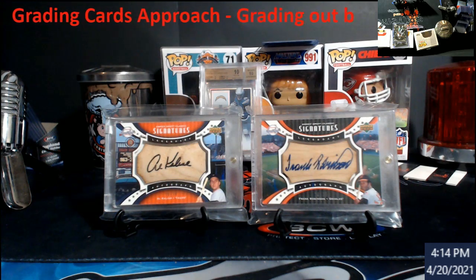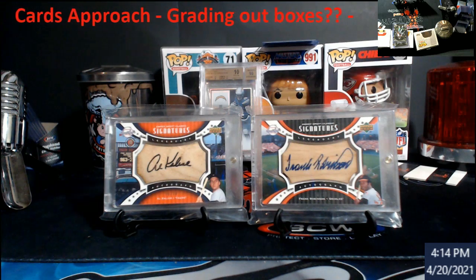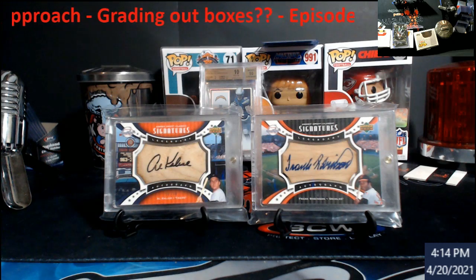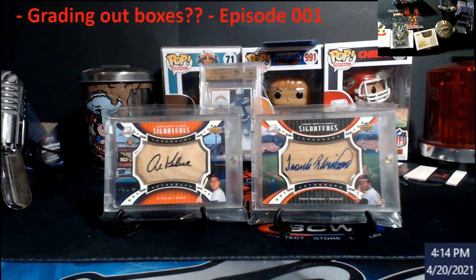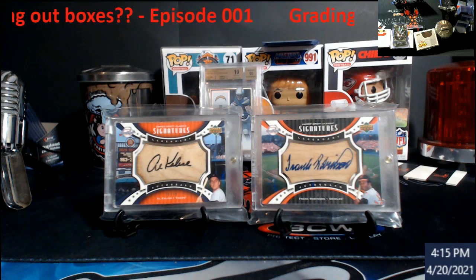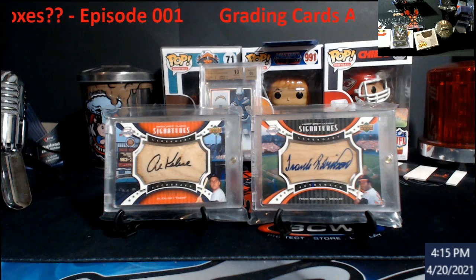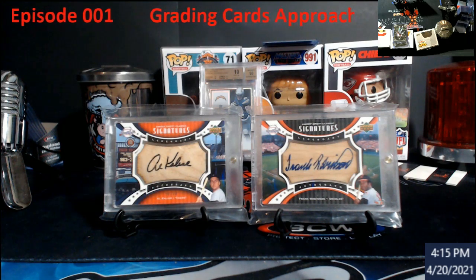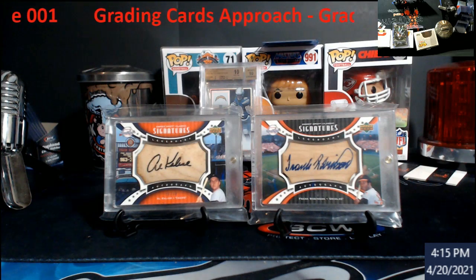I'm really curious what everybody thinks - are you going to still be buying heavily into wax or boxes right now, holding those cards, and sending a lot of stuff into the grading companies once all this stuff starts opening back up? I think I'm really going to reevaluate a lot, and I'm going to show some of this stuff in other videos - reevaluate how I'm going to go about doing business with grading.